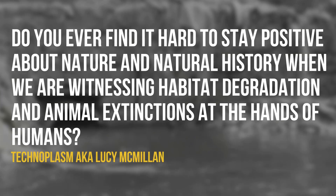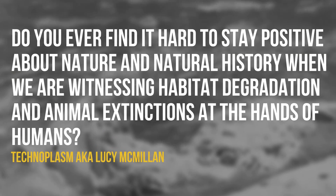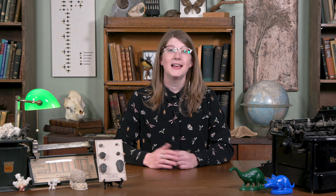Technoplasm, aka Lucy McMillan, asks: Do you ever find it hard to stay positive about nature and natural history when we are witnessing habitat degradation and animal extinctions at the hands of humans? Yes, of course I struggle. Some days are really hard, and on those days I stay home and watch the birds that come to my bird feeders all day. Every single day of my life, I learn something new and fascinating that makes me legitimately fall in love with Earth all over again — whether it's researching lobster moth caterpillars, or how platypuses secrete milk right out of their skin, or how scientists figure out how to age dinosaurs. All of this information brings me joy, but it also brings me sadness to know there are people who don't appreciate it. What makes me really happy is sharing this wonder in the hope that it helps others who didn't know they cared about this stuff to care too. Because learning about something is the first step in caring for that thing. So when you watch our videos, or share cool facts with me on Twitter, or leave a comment about something you learned — that brings me hope and keeps me positive.